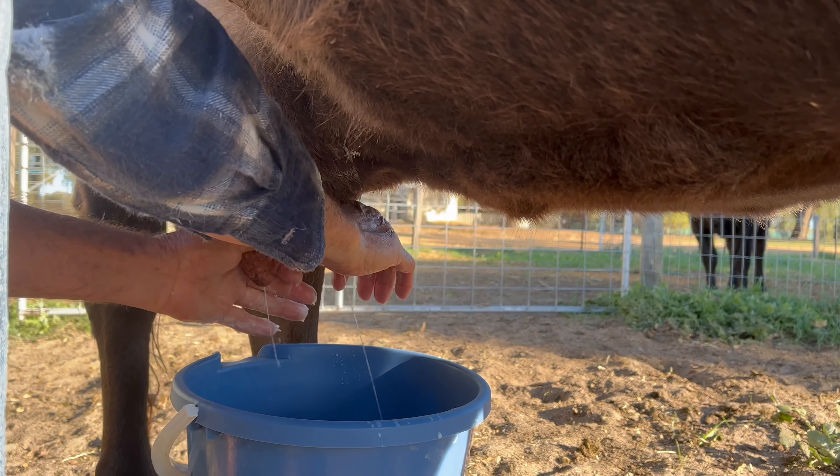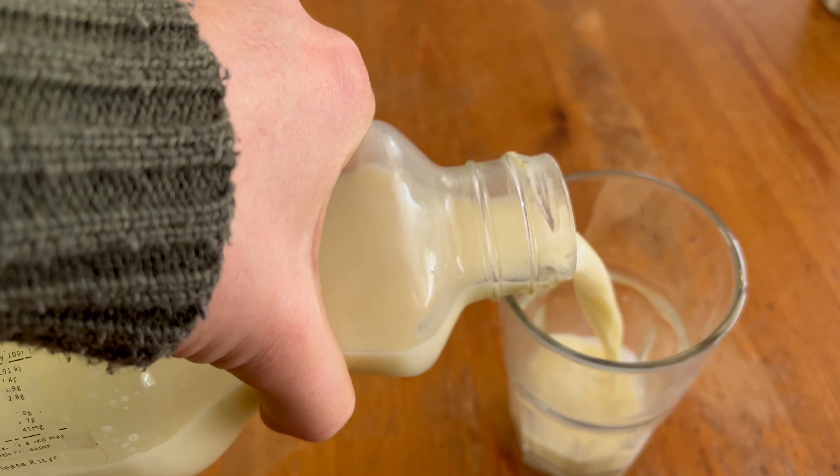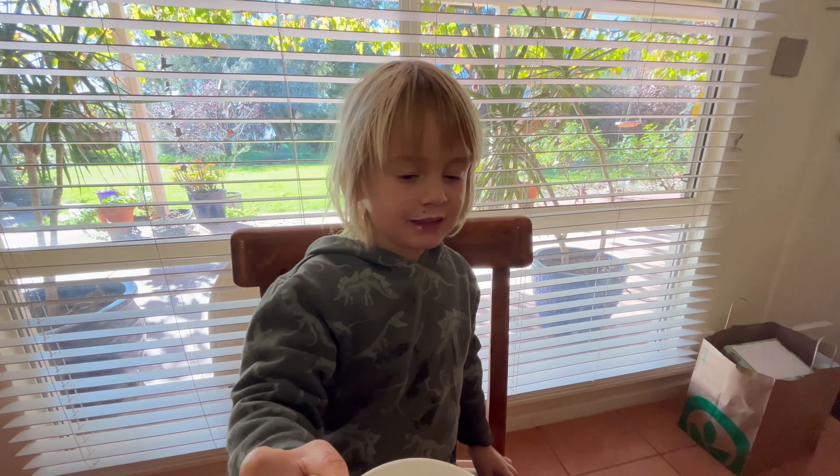Have you ever seen where milk comes from? This morning, we'll be milking Clarabelle. She's our lovely dairy pal.